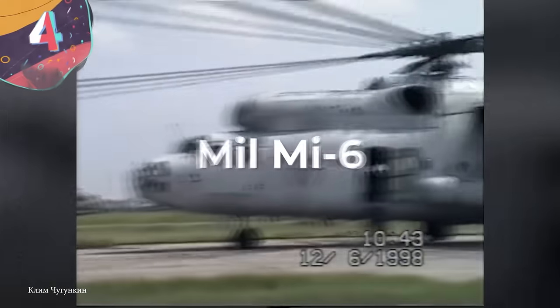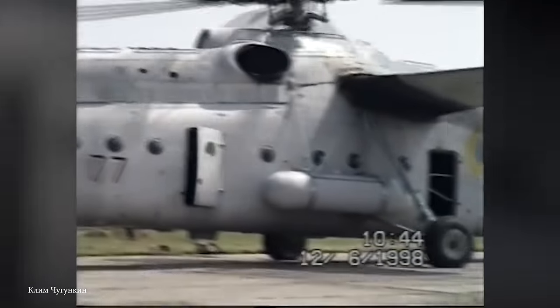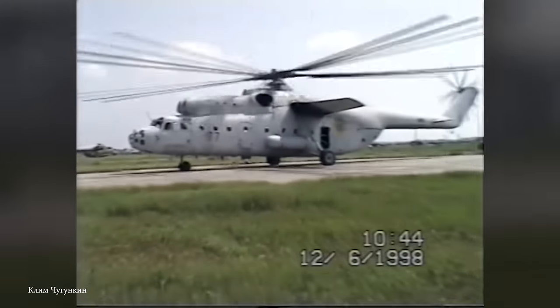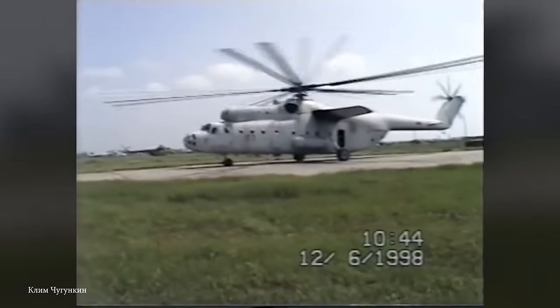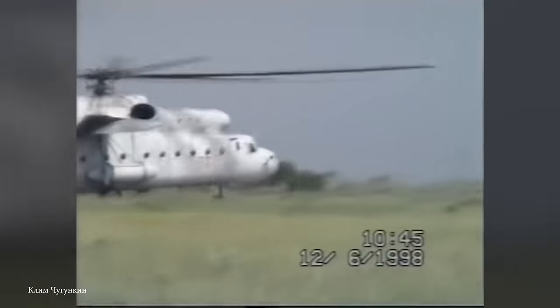Number 4: the Mil Mi-6. Legendary and huge, the Mil Mi-6 was developed during the Soviet era, and today it still stands proud as an icon in the history of aviation. Renowned for its significant lift capacity and impressive endurance, this chopper served as a vital asset for both military and civilian applications. Development of the Mil Mi-6 began in the 1950s, when the Soviet Union was looking to build a powerful and versatile heavy-lifting platform.